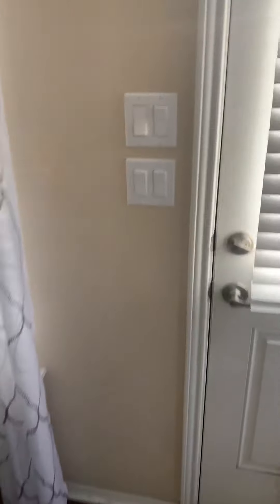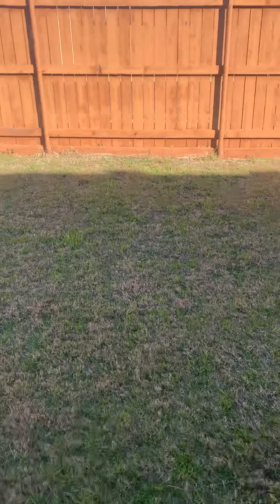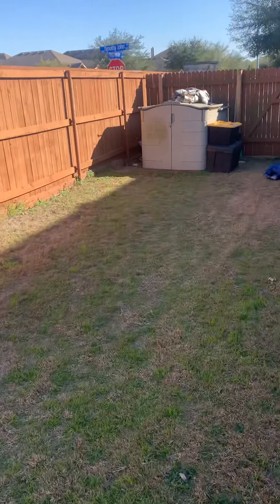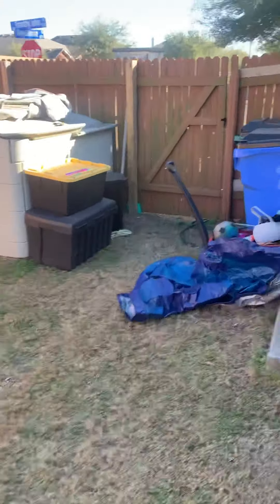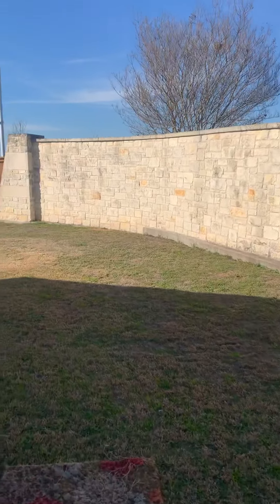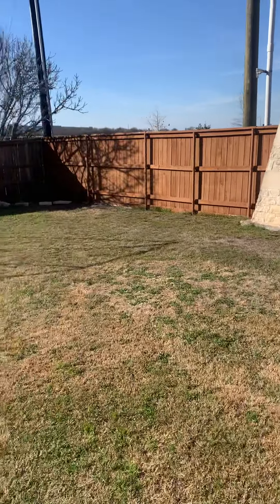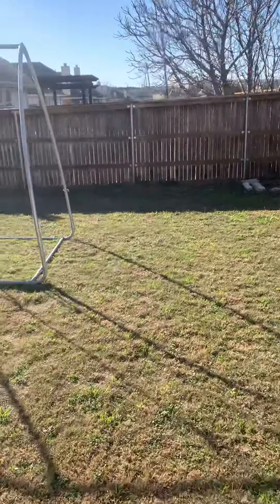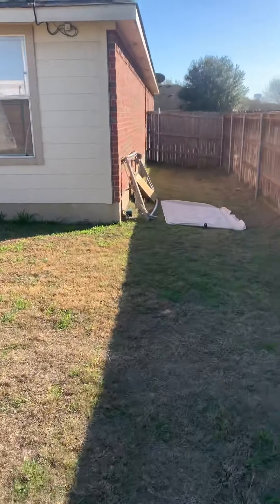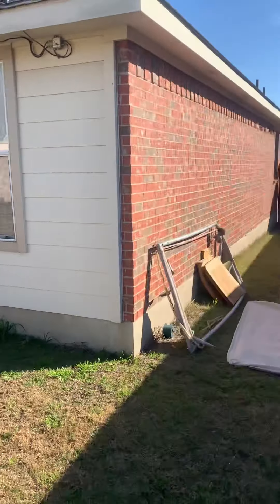The only thing that I feel like I need to show you is — this fence is actually in fantastic shape, probably because it was painted. It really preserves the life of the fence. That's your AC unit.